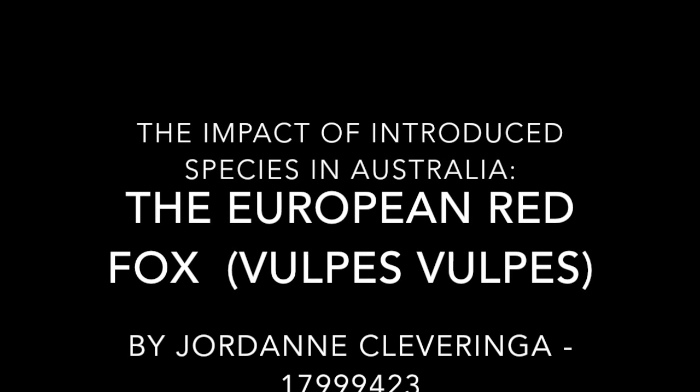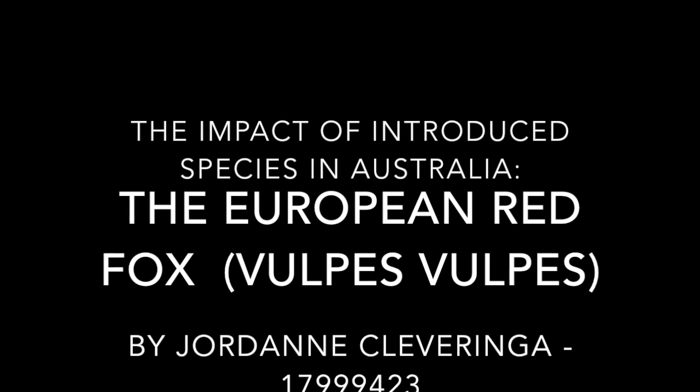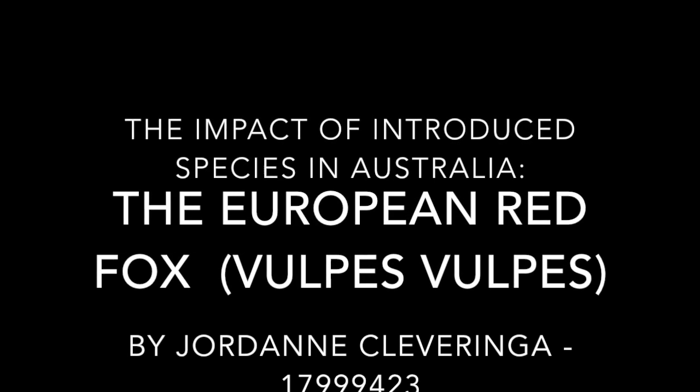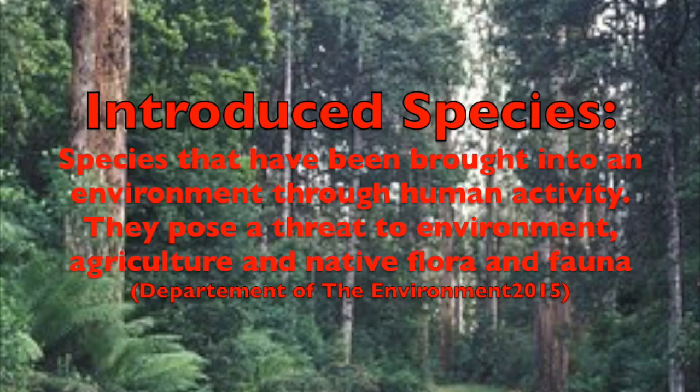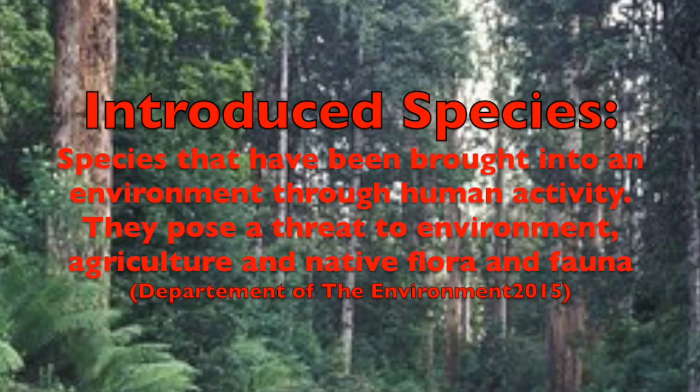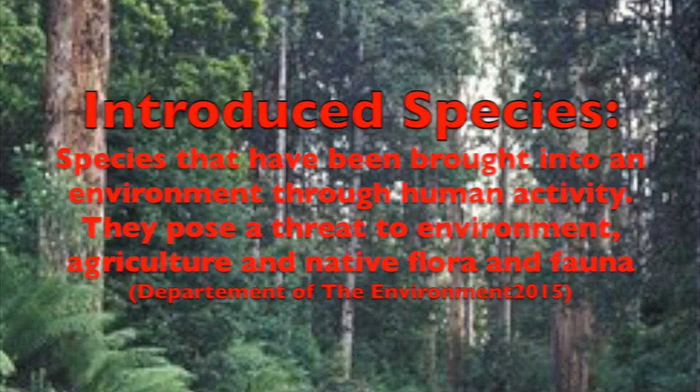The Impact of Introduced Species in Australia: The European Red Fox. Introduced species are species that have been brought to an environment through human activity. They pose a threat to the environment, agriculture, and native flora and fauna.